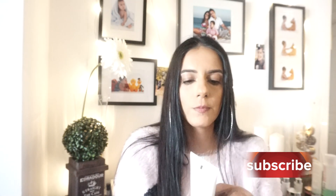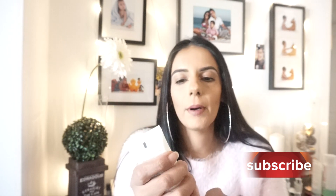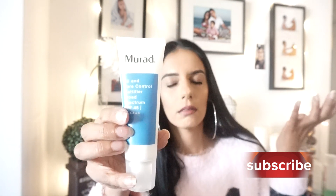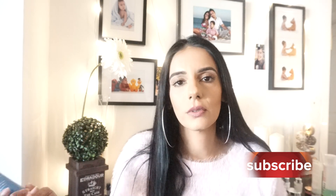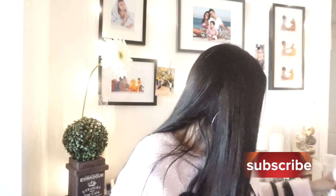Then I go in with my primer. The one I use has an SPF of 45 — it's an oil and pore control mattifier from Murad. I have an oily T-zone and this is amazing for oil control and pore minimizing. I never used to use a primer, but this is the first one I've genuinely fallen in love with. The fact that it also has SPF makes it even better. It really does make a difference with makeup application.